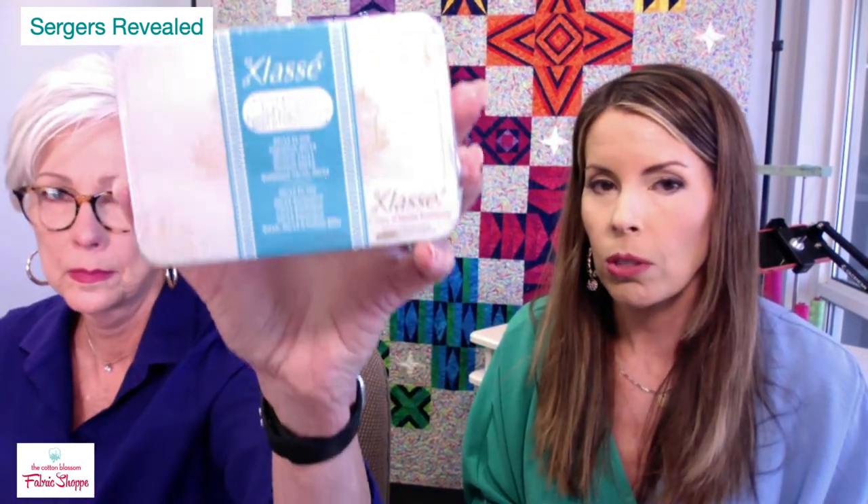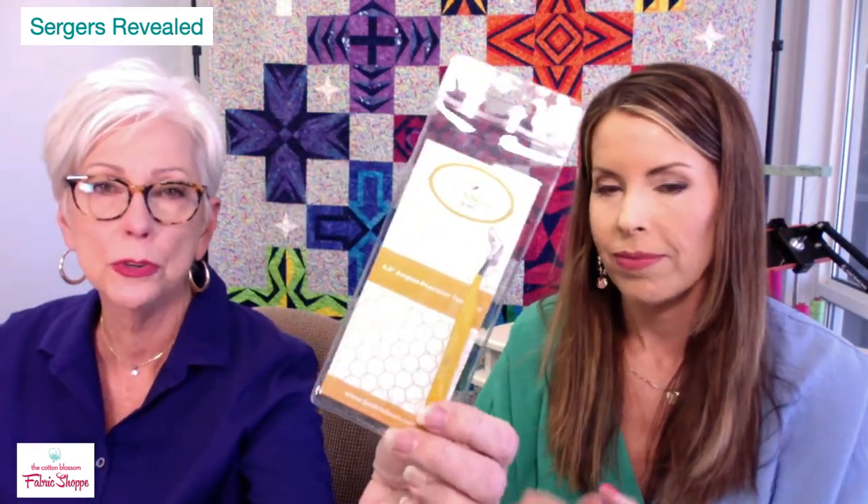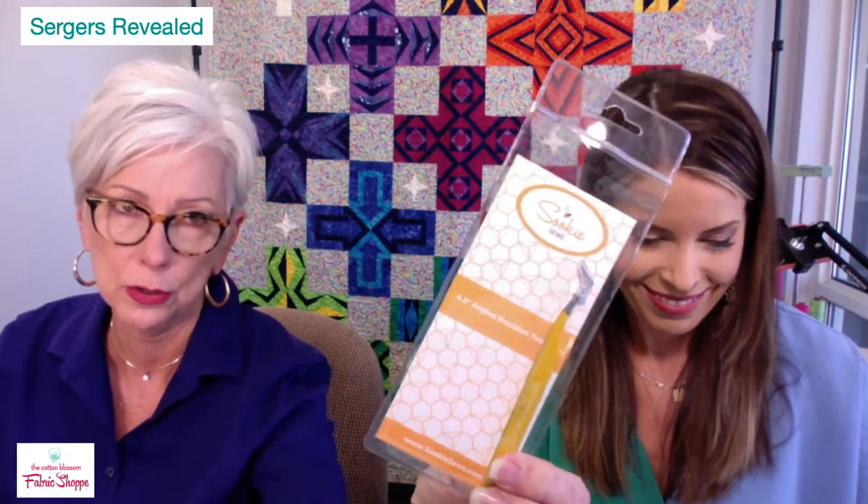Serger needles are on sale too. Schmetz makes fabulous serger needles with gorgeous tins. Fray Check and Fray Block are on sale — if you own a serger you'll want both. Special serger tweezers are also on sale. Needle tins are $16, Fray Block is $7.43, Fray Check is $3.99, tweezers are $9.60.